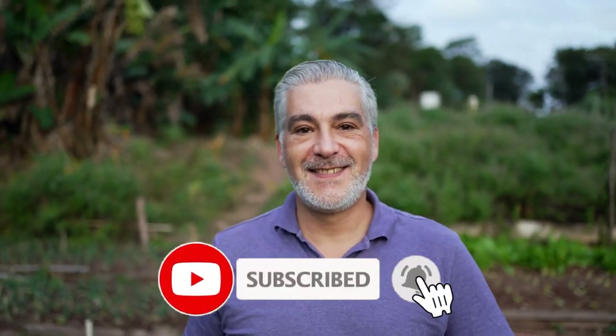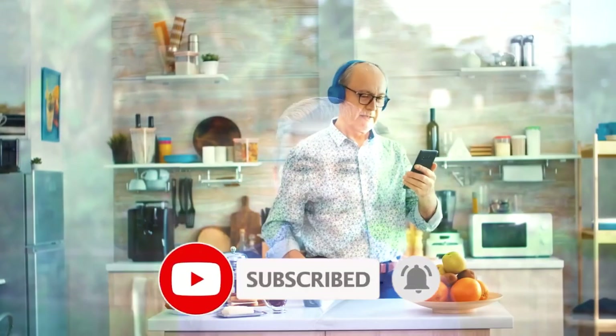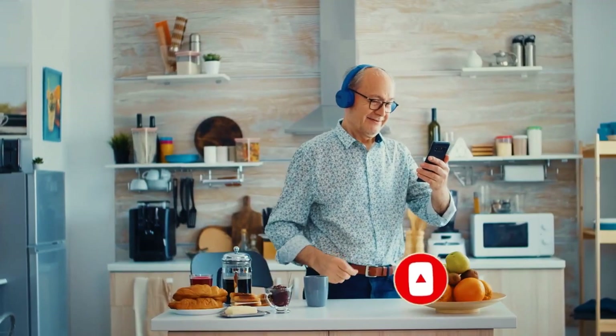If you're enjoying this content and want to see more, do us a favor — hit that follow button and turn on notifications. It really helps us out and ensures you won't miss our next video.